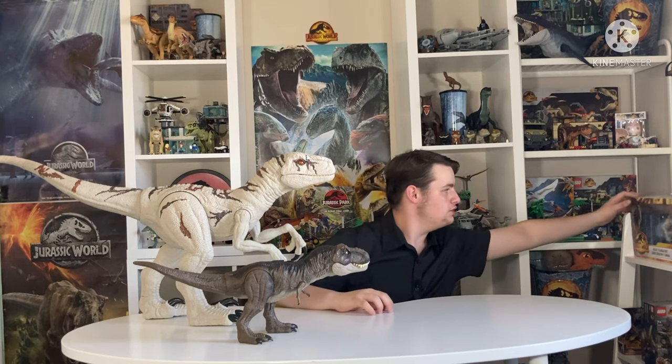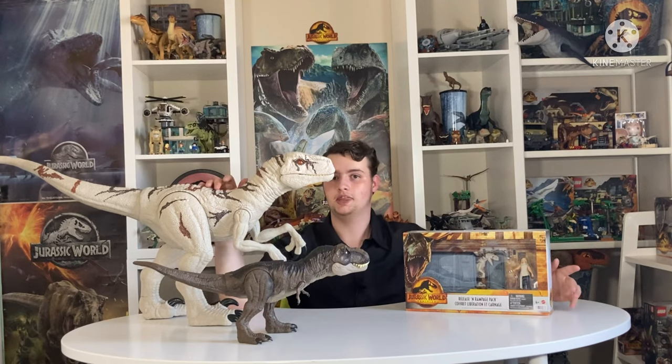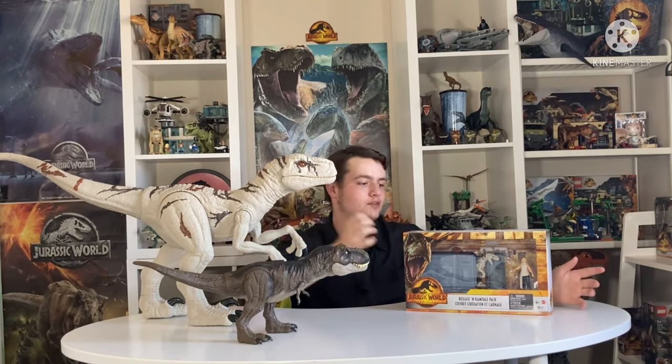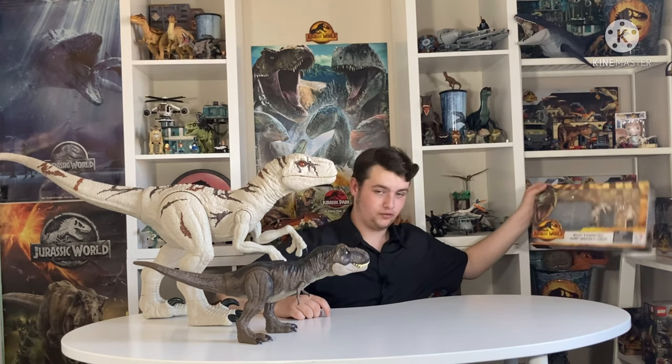The only other good Atrociraptor I've seen — which I actually do have — is this set with Sonya, and it's Ghost, because Ghost is the easiest to do. Unfortunately she's just white, and white dinosaurs are usually the easiest to do for toys. The only other decent one is red, but even that has a lot of issues. Anyway, this is for a future video.